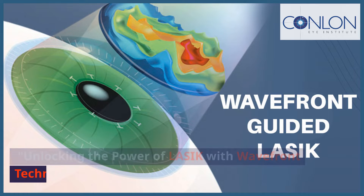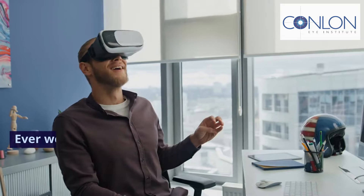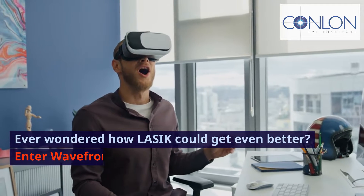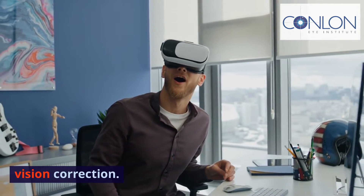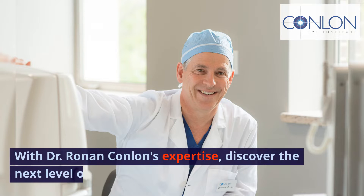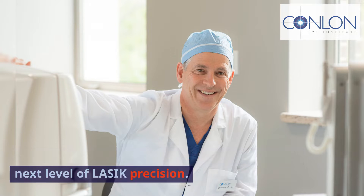Unlocking the power of LASIK with Wavefront Technology. Ever wondered how LASIK could get even better? Enter Wavefront Technology — the game changer in vision correction. With Dr. Ronan Conlon's expertise, discover the next level of LASIK precision.